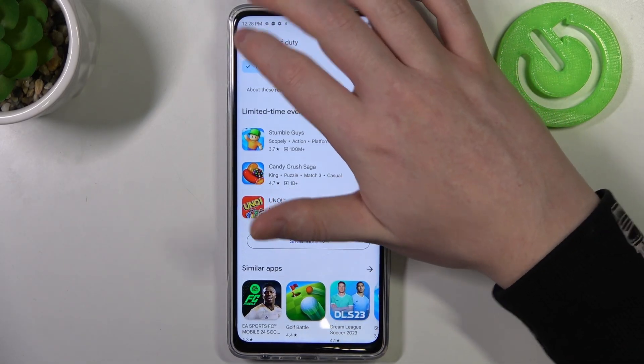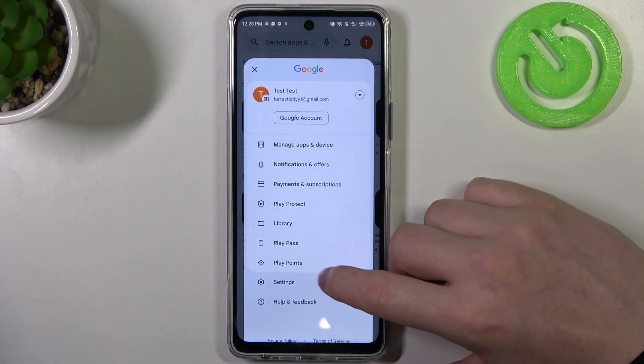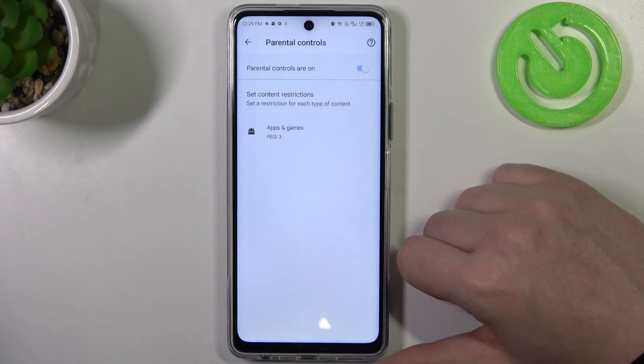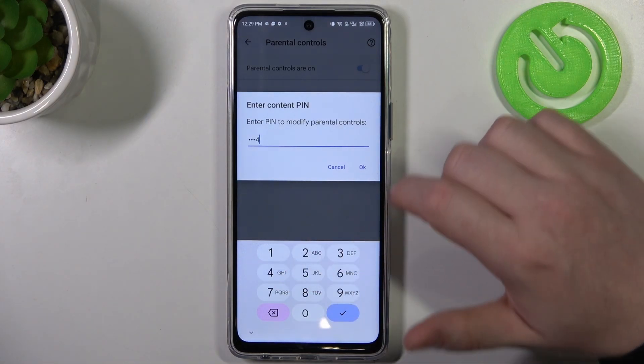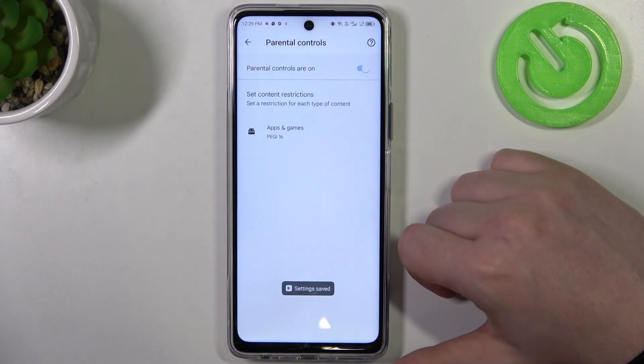To fix this, go back to the homepage of Google Play Store and click on your profile picture, head on to the settings and enter family. Now select parental controls and here either disable parental controls entirely with the switch, or go for apps and games and insert the pin code, click on OK and increase the PG to at least 16.